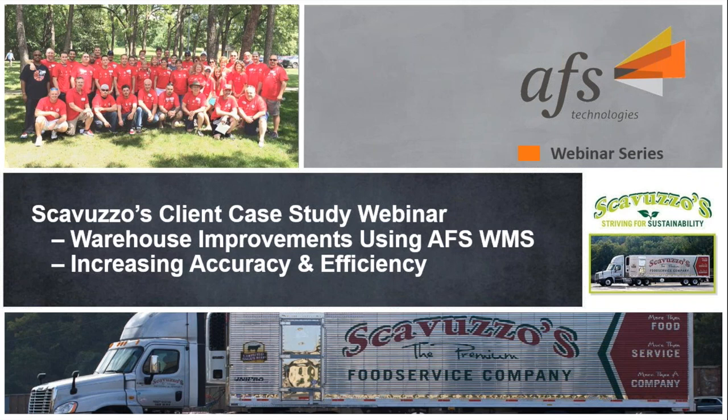John, Jordan, thank you so much for taking the time out of your busy schedules to join me today.